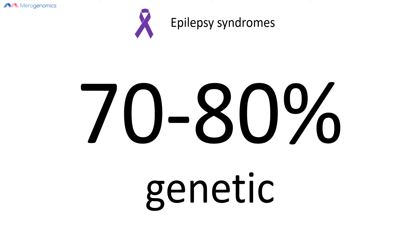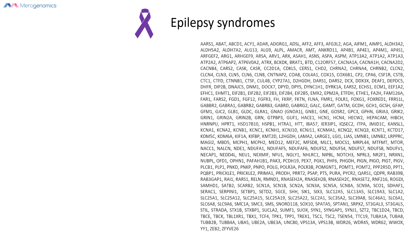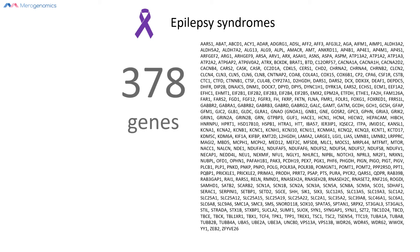Let me show you how many genes we already know of that are involved in causing epilepsies. Here you see a list of all the different genes that we can already clinically associate with different epilepsy conditions. We are talking about 378 genes across the entire full human genome.